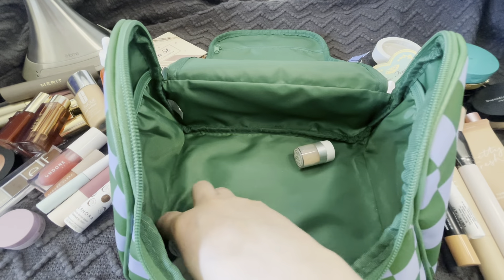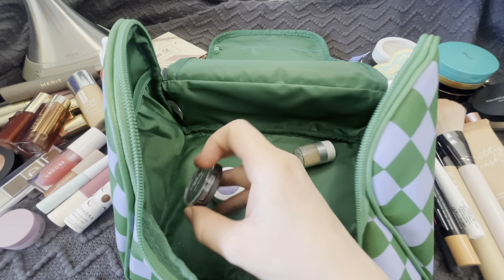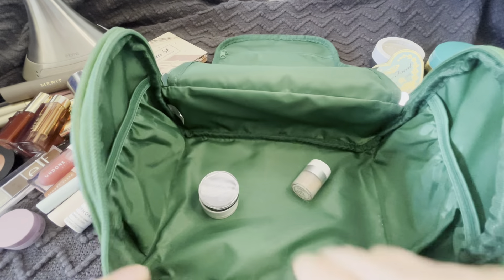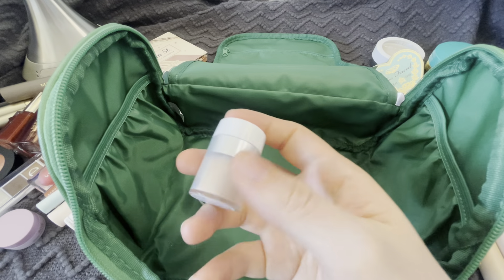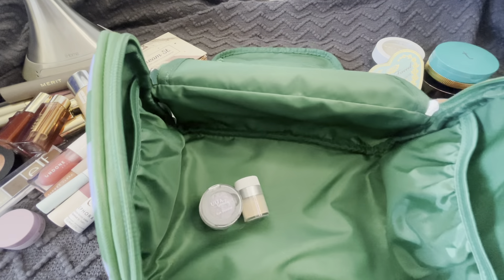And I just have primer, a random eyeshadow — both purple colors — this is sunscreen powder, and I guess that's it.